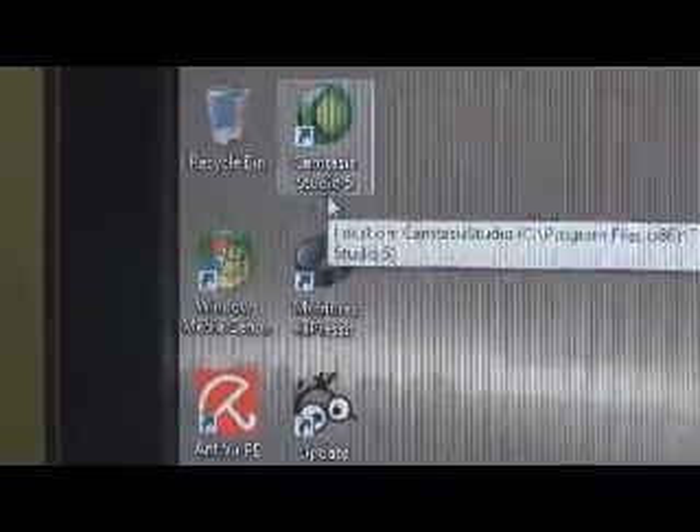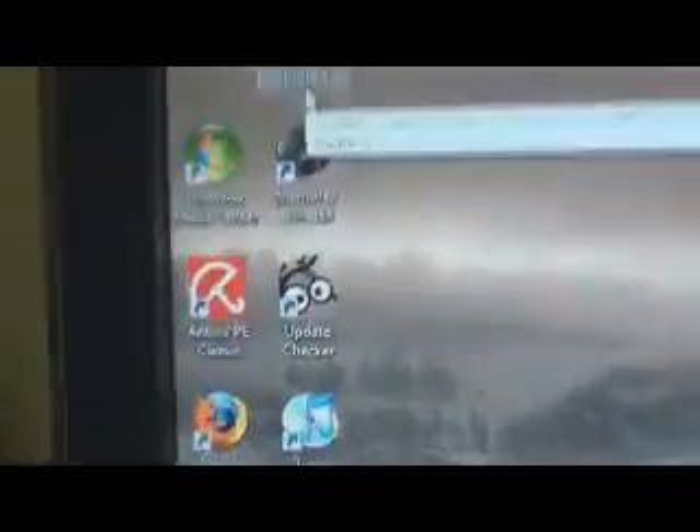Xfire — I use it constantly, I'm running it right now. Camtasia for recording my screen. Update Checker from FileHippo is amazing — it scans your computer for all supported applications and tells you when you need to update them. I'm also running iTunes, latest version, 64-bit.